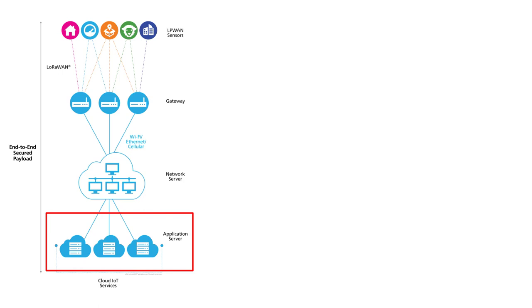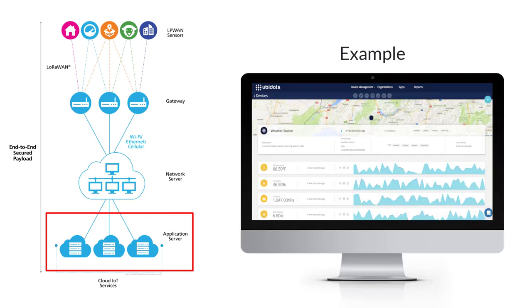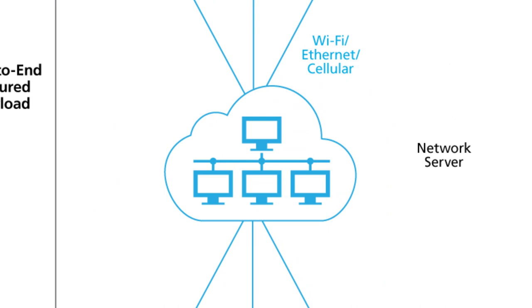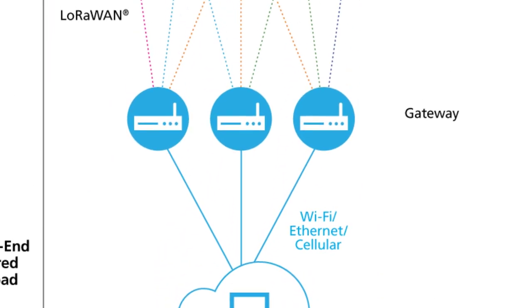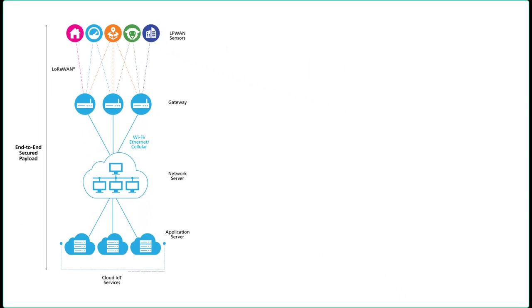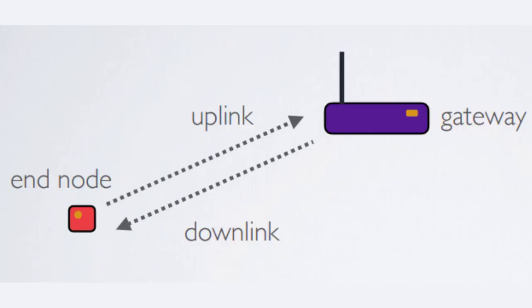Application servers and cloud IoT services interpret the data collected by end devices, applying machine learning and artificial intelligence to solve business problems for a smarter planet. Optionally, the application server can send a response back to the end node. When a response is sent, the network server determines which gateway to use to broadcast the answer back to the end node. When an end node transfers data to the gateway it is called uplink; when a gateway transfers data to the end node it is called downlink.